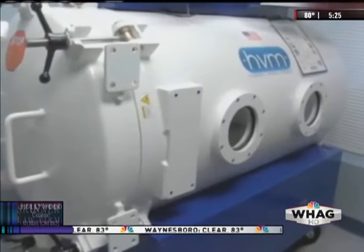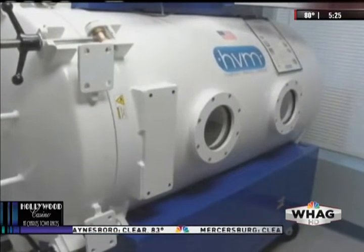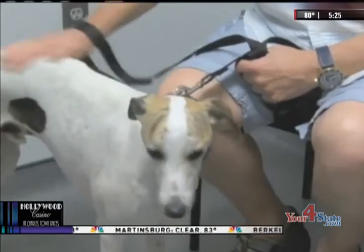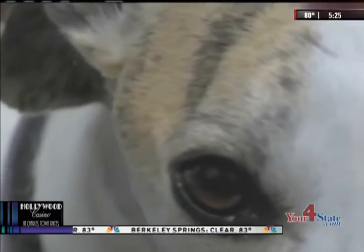Each session costs around $175. While it's not cheap, doctors say it's cost-effective because it cuts down on hospital stays and could prevent expensive surgeries. And for people who see their pets as family, you can't put a price on your animal's life.